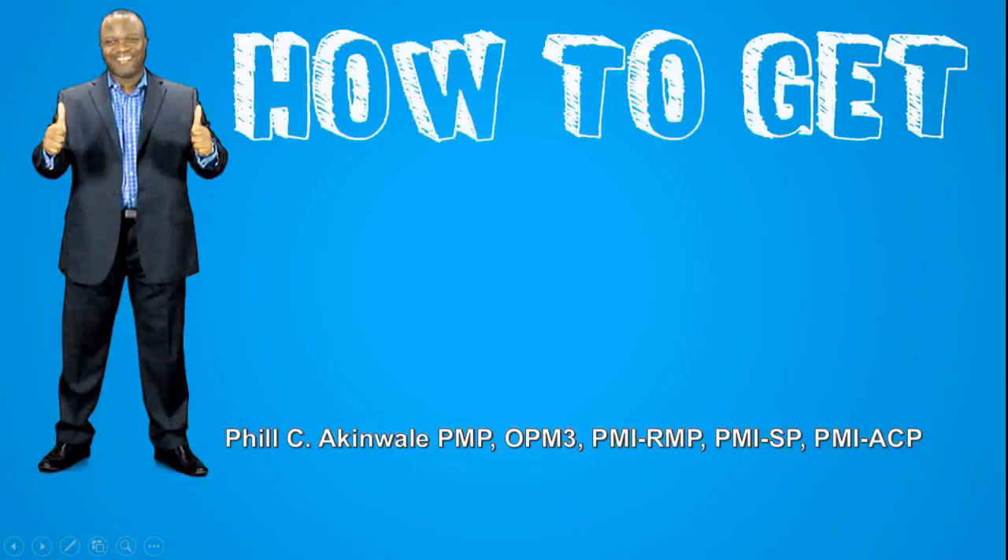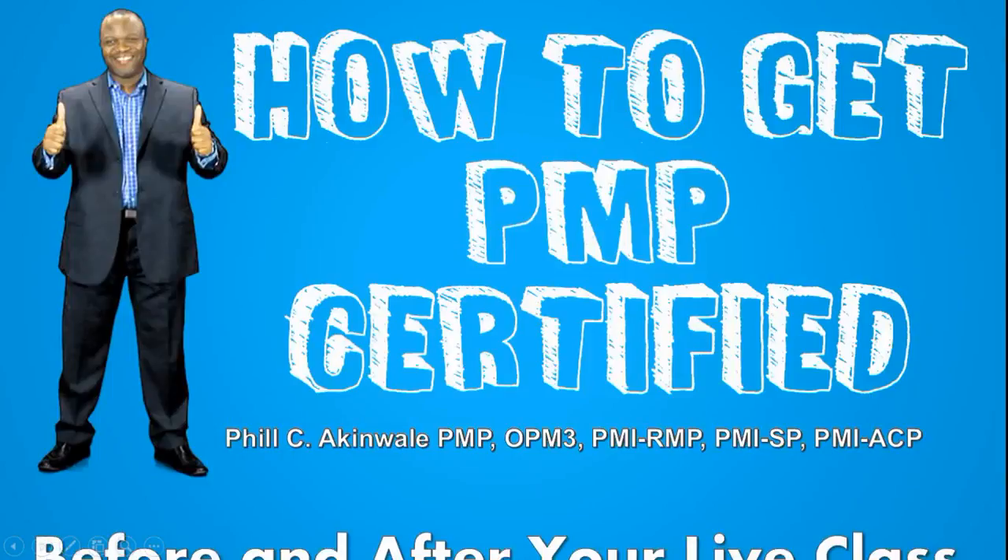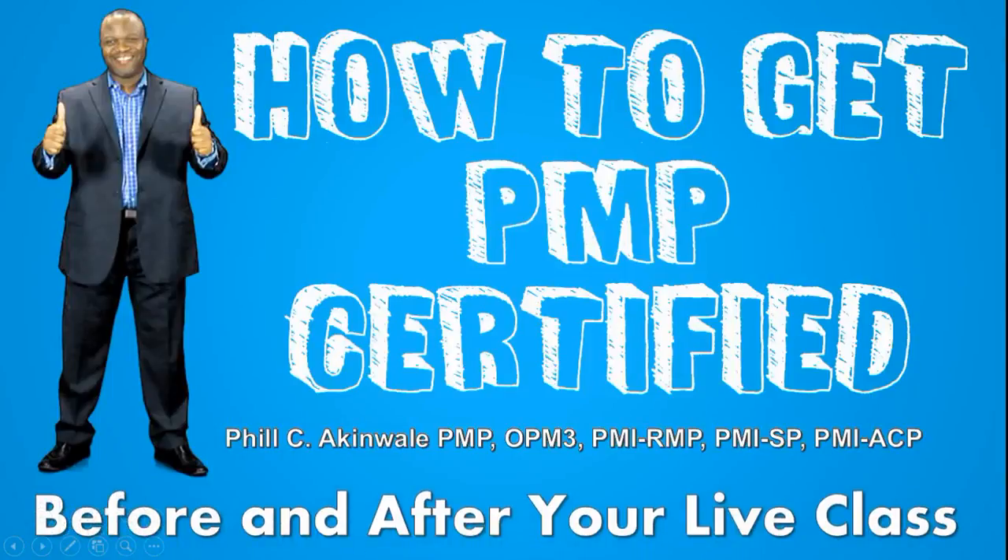Hello there, it's your friend Phil, project management trainer and coach. Here are some quick tips on how to get PMP certified — all about the before and after your live class.